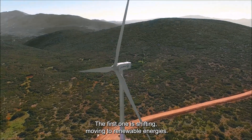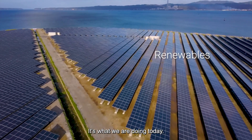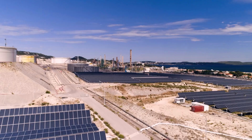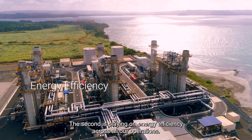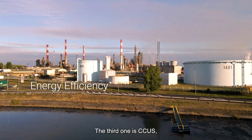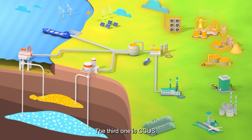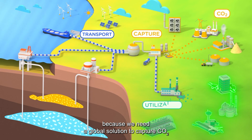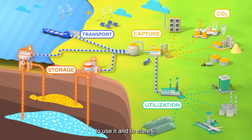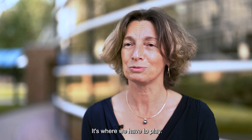The first one is shifting — moving to renewable energies, which is what we are doing today. The second is playing on energy efficiency across all our operations. The third one is CCUS, because we need a global solution to capture CO2, to use it and to store it. It's where we have to play.